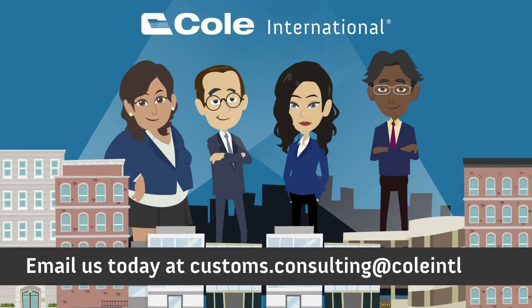We work hard to take away the stress of soliciting, reviewing, and maintaining documentation, while helping you optimize your business in this global economy. Email us today to get the professional assistance you deserve. FTAs — it's what we do.